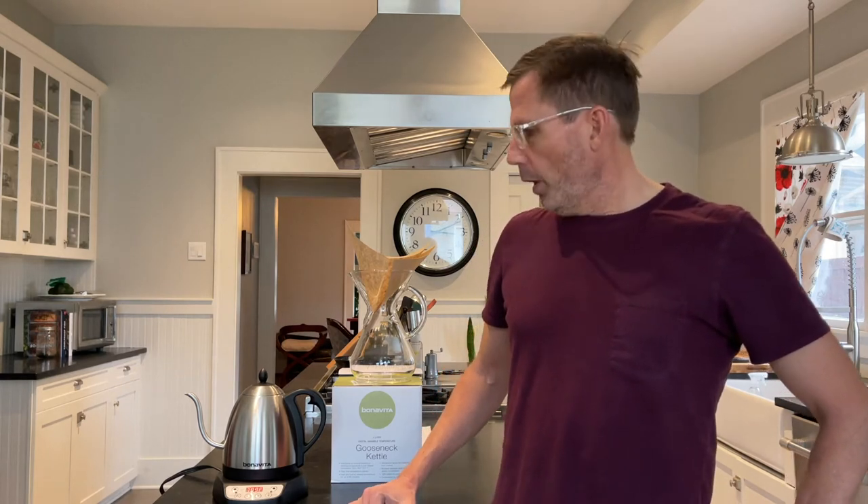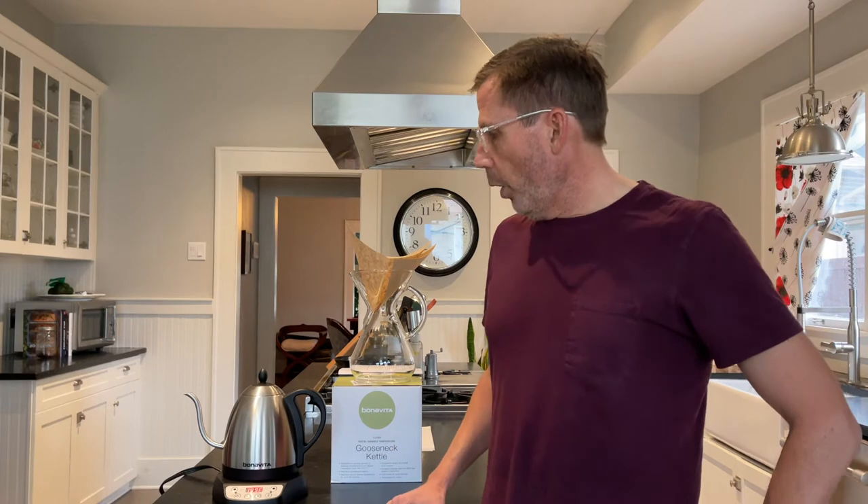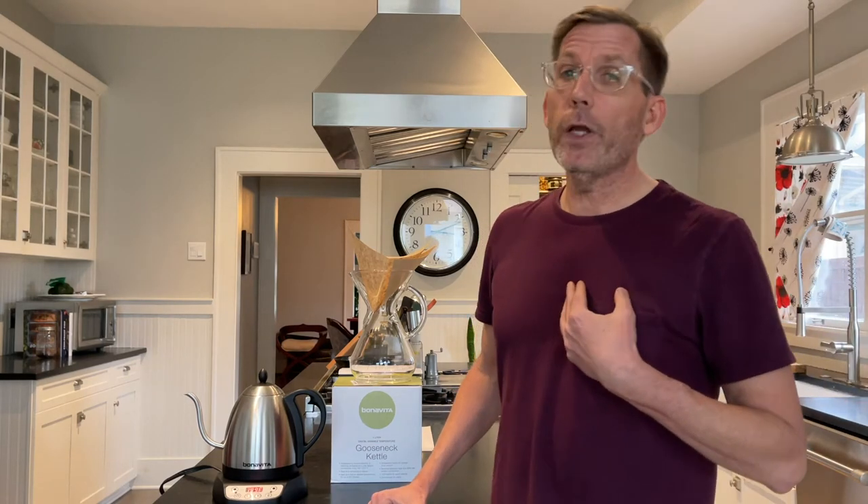Hi, this is Lars with Clearly Coffee, and today we have another reader question from the website. It's a question about whether a gooseneck kettle is really worth it. This is a Bonavita one-liter gooseneck kettle. I bought this at a local store at full price, so it was worth it to me — I spent my own money on it. But let me tell you why it may or may not be worth it to you.